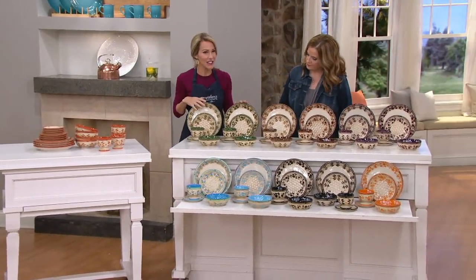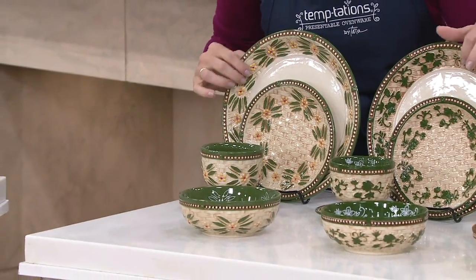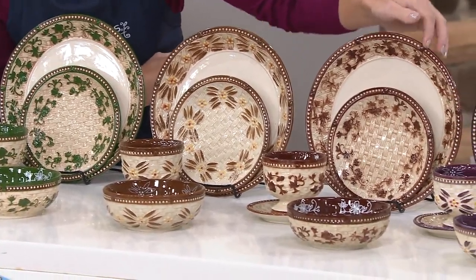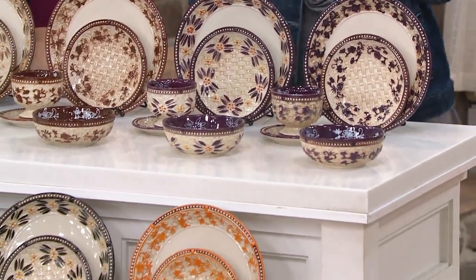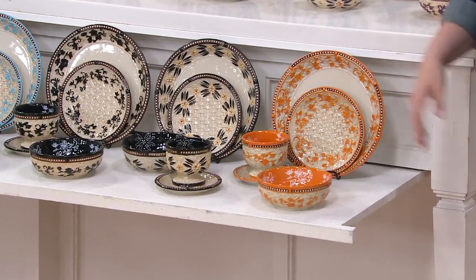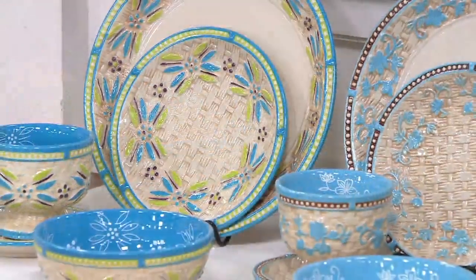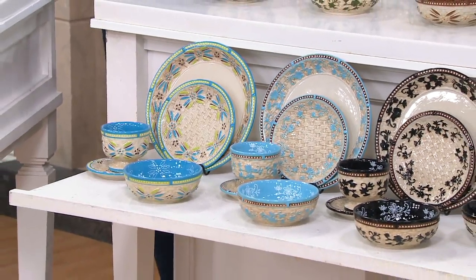Starting over here, we'll start with our greens — it kind of started it all for Temptations, it's our original color. We have it in both the Old World and the Floral Lace. Look at the beauty of that basketweave detail — no matter what color you choose, you're going to get all of that layer of detail. Then we have our brown in Old World, our chocolate in Floral Lace, our eggplant Old World, our eggplant Floral Lace — love the depth of that color. Then our spice in Floral Lace, the black in Old World, black in Floral Lace — really classic. Light blue, one of our newer colors in Floral Lace. And then we have our Oceanfetti — anything Oceanfetti goes flying out the door.